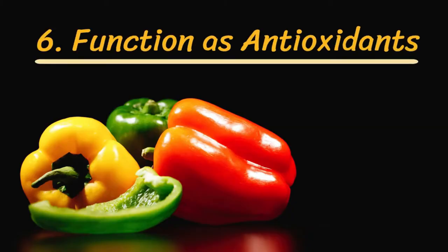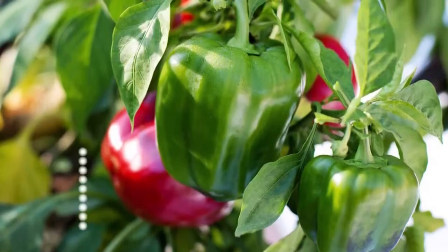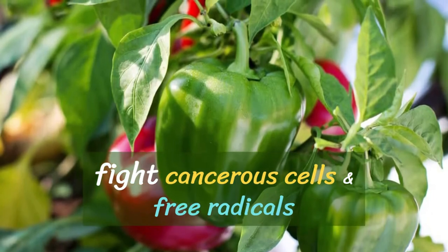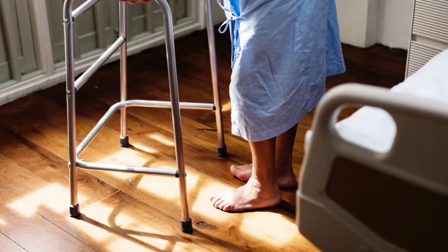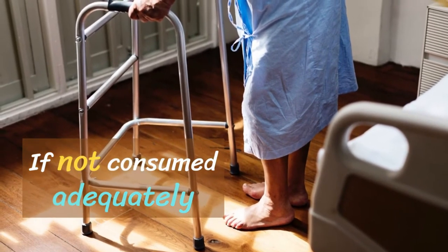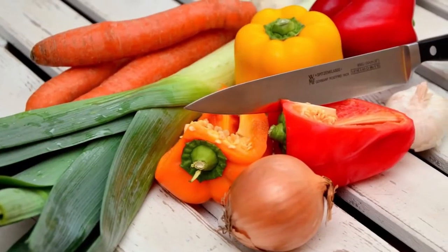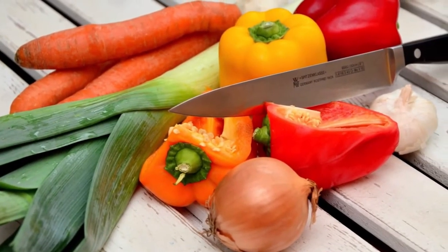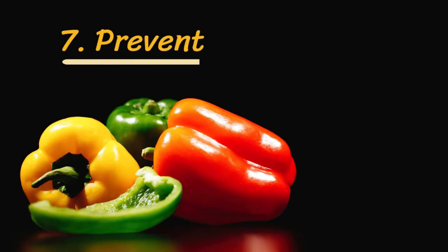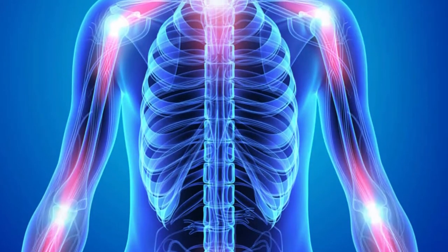Number six: function as antioxidants. You need plenty of antioxidants as they fight cancerous cells and free radicals in your body to protect it against chronic diseases such as cancer. If not consumed adequately, your body organs can encounter oxidative damage as well, which can be fatal. However, more studies are underway to determine the benefits of antioxidants found in bell peppers on the growth of cancerous cells in the body.